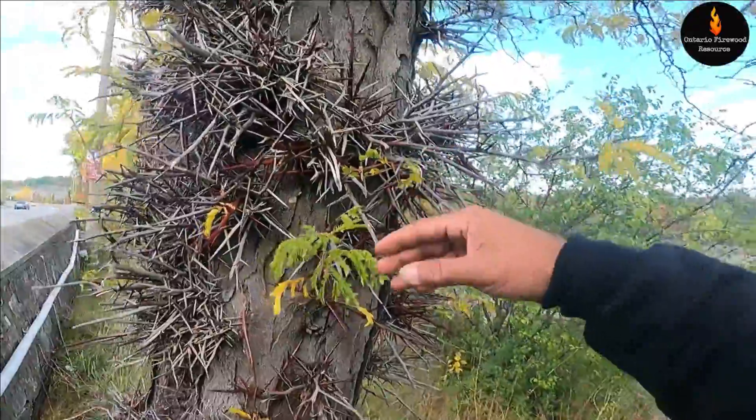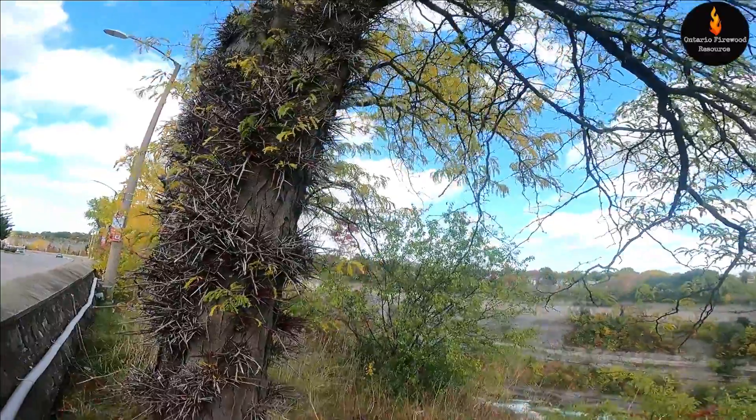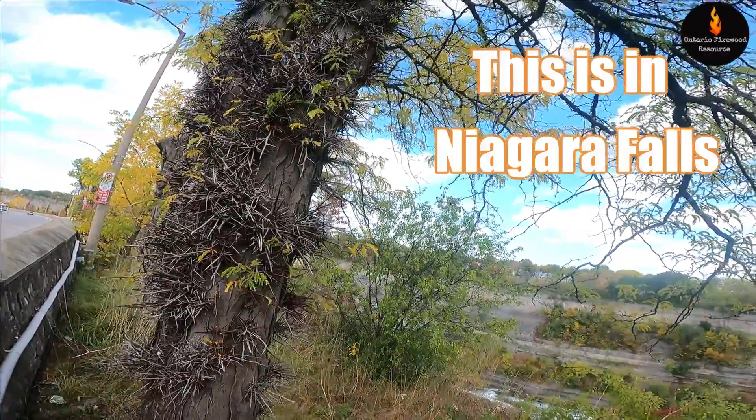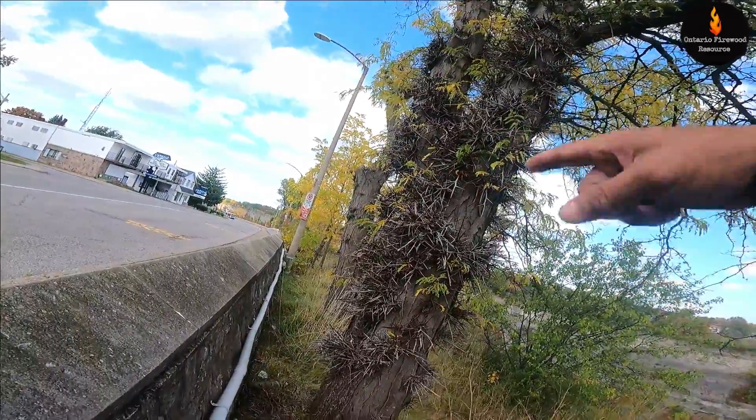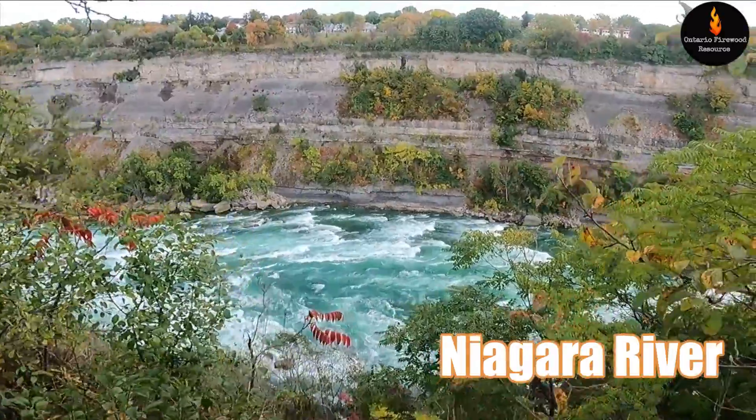Look at the size of these thorns, man. It just clustered them. I didn't know we had them here — this is south of me, and they don't really grow that far north. But very interesting, there's another one behind it too. So that's my first time seeing honey locusts in the wild, and Niagara Falls is about 50 miles south of here.